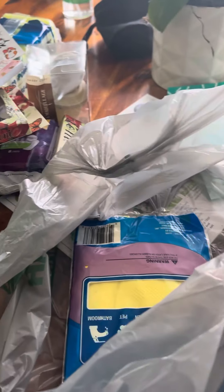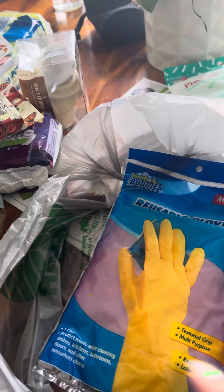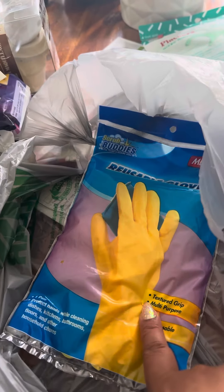And then I got some Fabuloso because I ran out. I also got some gloves because I need to clean the bathrooms and I didn't have any — I've been washing them without anything, so I had to get these.